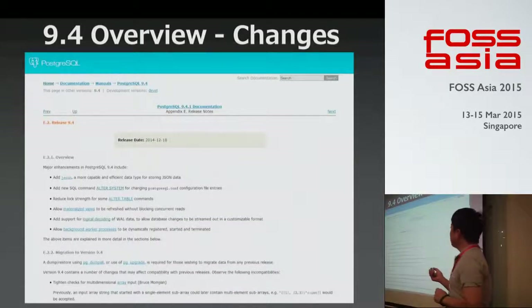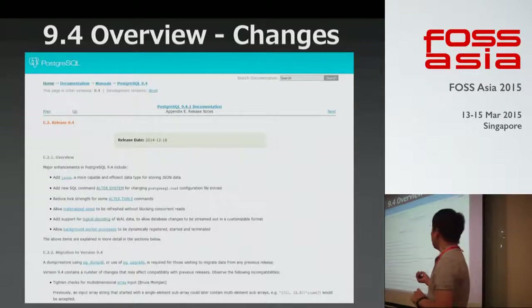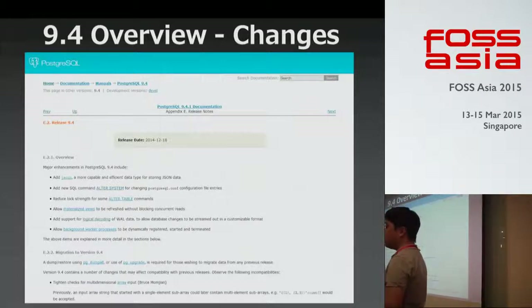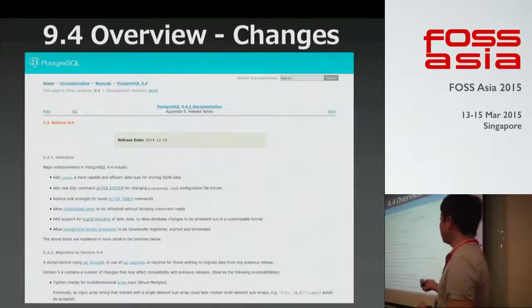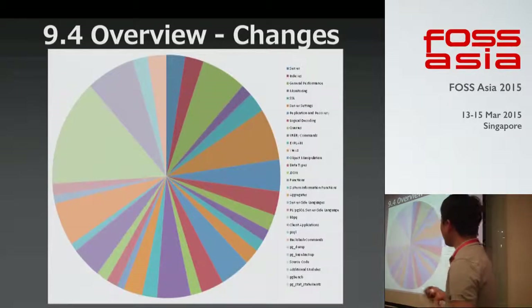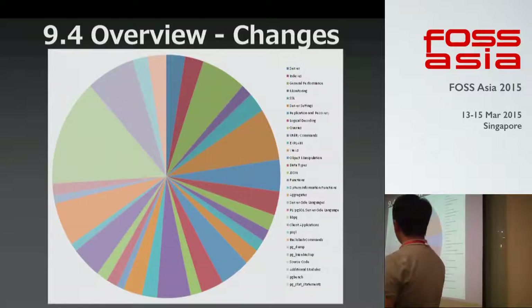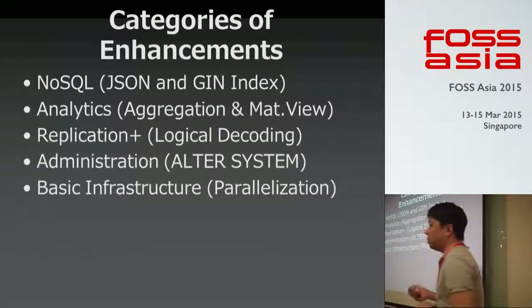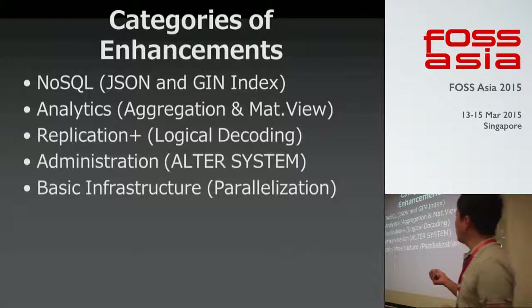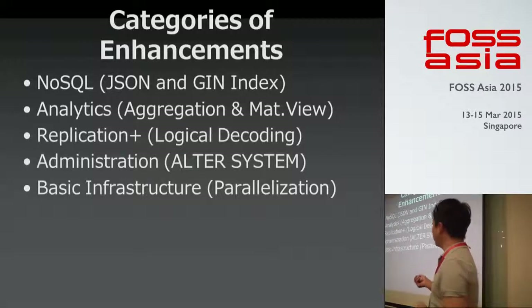There are release notes on Postgres.org where you can find all changes. If you're interested in any changes mentioned in this presentation, you can find details in the release notes. There are many kinds of changes in Postgres 9.4, so we need categories of enhancement. I prefer these categories: NoSQL, analytics, replication, administration, and infrastructure.